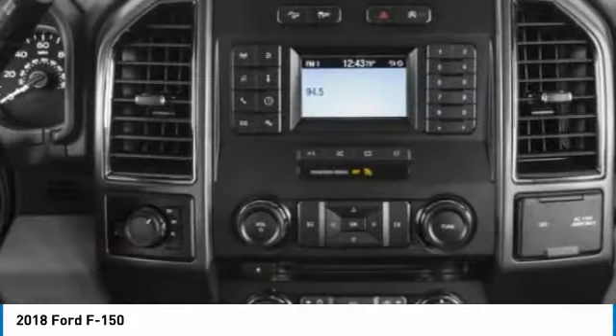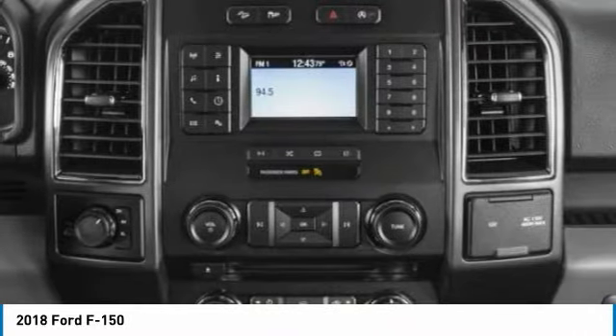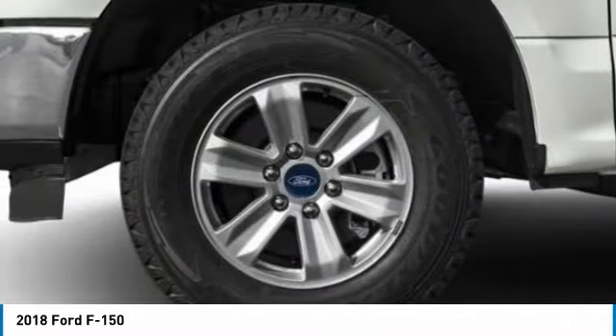Privacy glass, fog lamps, four-wheel disc brakes. Drive away with a great deal on this vehicle.